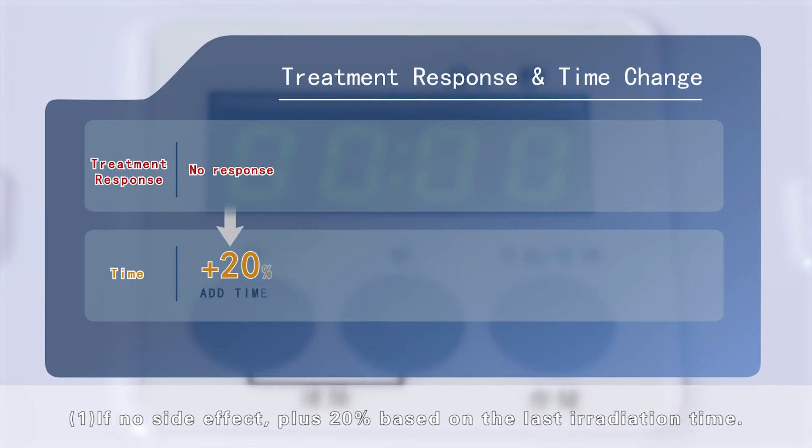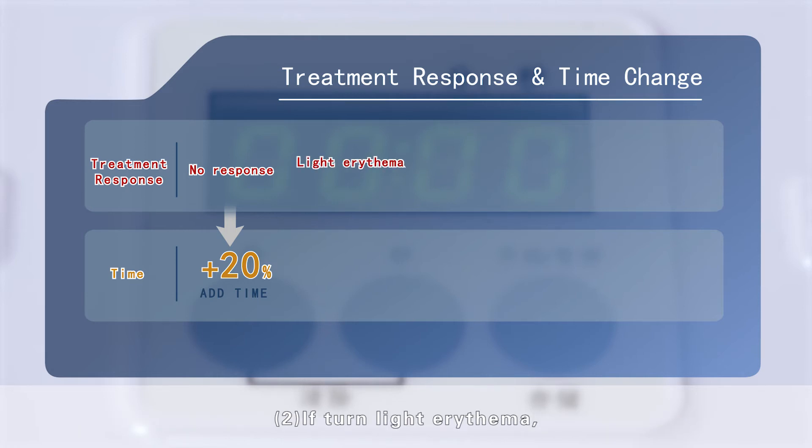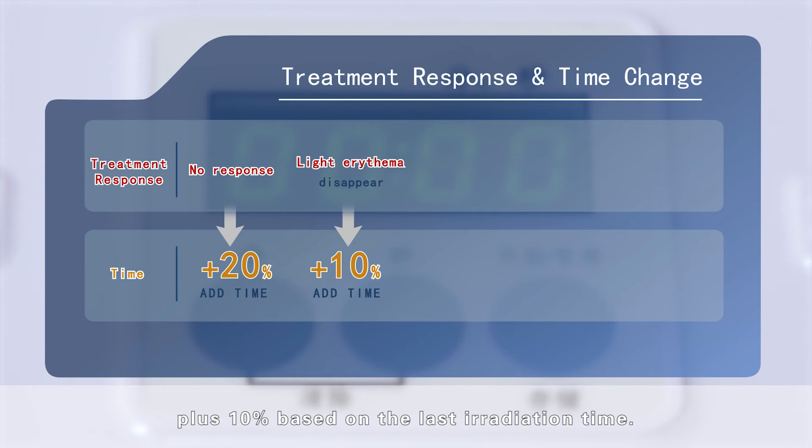If there is no side effect, increase by 20% based on the last irradiation time. If slight erythema appears but disappears before the next treatment, increase by 10% based on the last irradiation time.